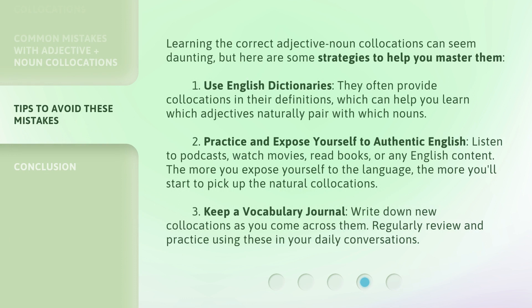Learning the correct adjective-noun collocations can seem daunting, but here are some strategies to help you master them. First, use English dictionaries — they often provide collocations in their definitions, which can help you learn which adjectives naturally pair with which nouns. Second, practice and expose yourself to authentic English: listen to podcasts, watch movies, read books or any English content. The more you expose yourself to the language, the more you'll start to pick up the natural collocations. Third, keep a vocabulary journal — write down new collocations as you come across them, and regularly review and practice using these in your daily conversations.